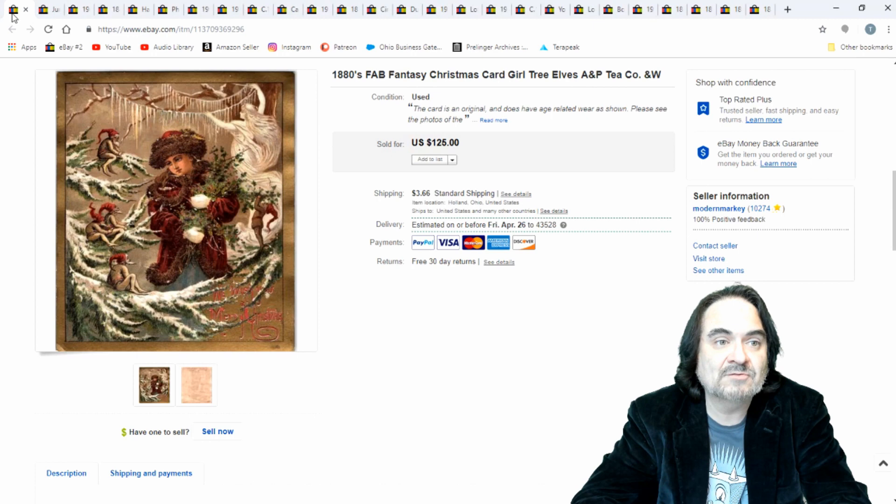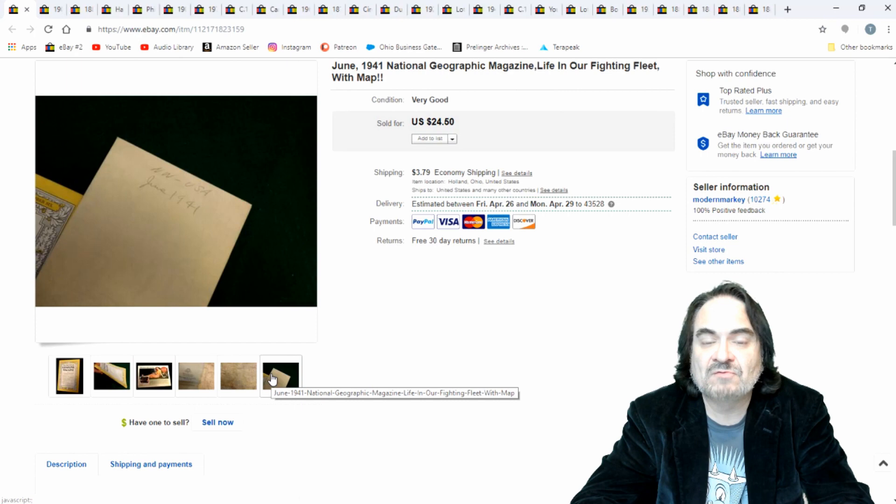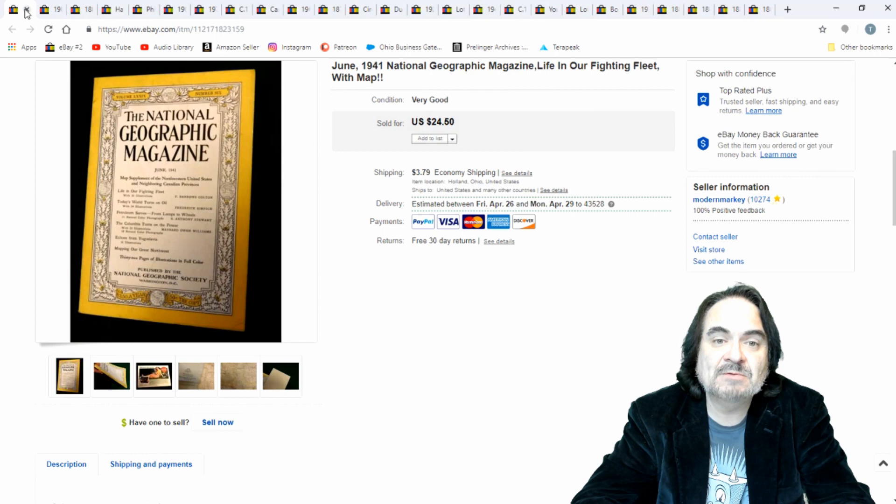National Geographic — this one did sell for $24.50. It has the map and it's from 1941. The map probably doubles the value on here. I paid just a few cents for this — I bought a bunch of these. These are usually cheap. The only ones I mess with are the World War II era ones with ads. The military content is what most people want.